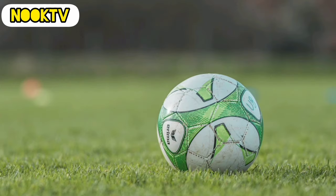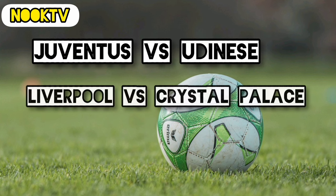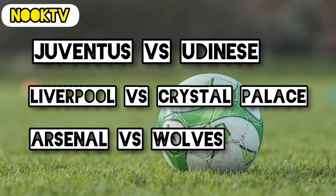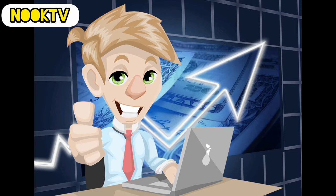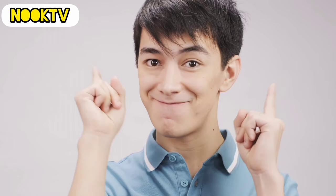The type of matches you want to put your money on should be games like Juventus vs. Udinese, Liverpool vs. Crystal Palace, or Arsenal vs. Wolves. Because in these type of matches, you can be confident to a high level that Liverpool, Arsenal, and Juventus are going to win their games. Once you are confident of finding games that have a clear potential winner, move to the next step.